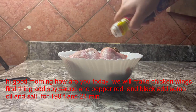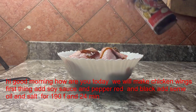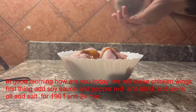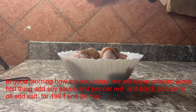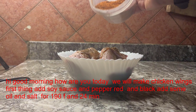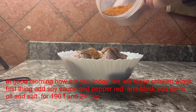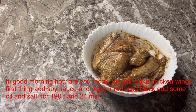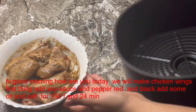Hey, good morning beautiful people! How are you doing today? Today we will make chicken wings. First things first, we will add soy sauce, black pepper, red pepper, some oil, and salt, and marinate for 24 minutes.